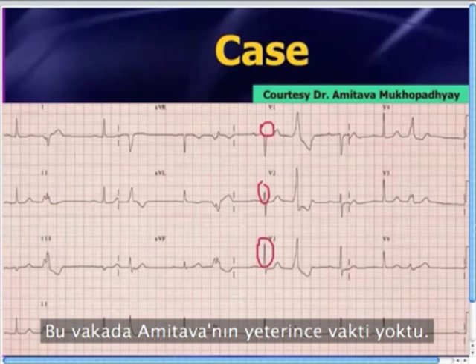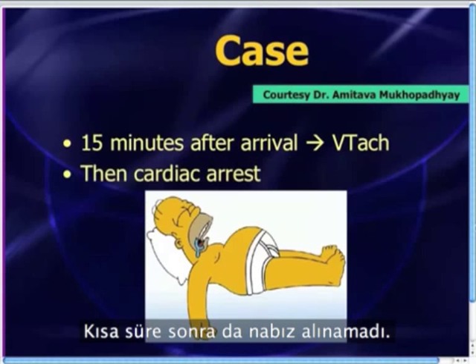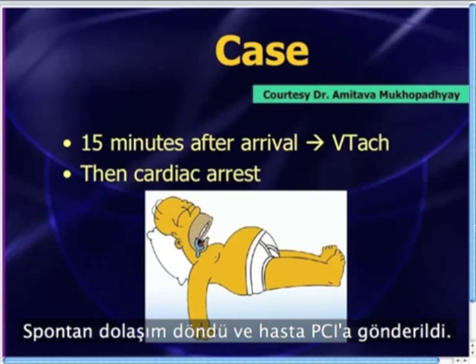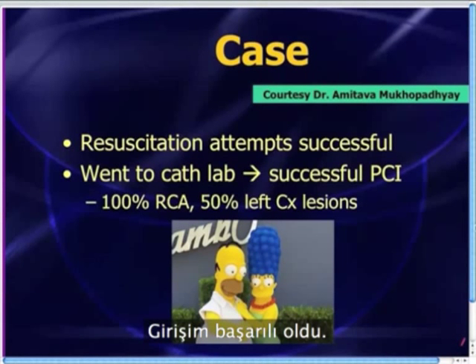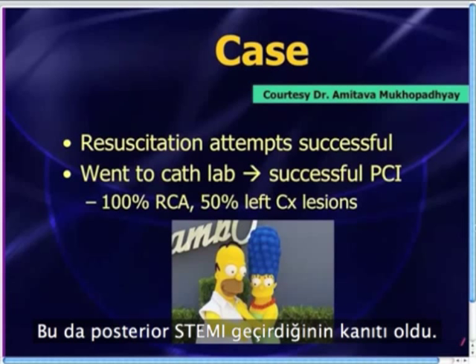In this particular case, Amitava didn't actually have enough time to do the posterior leads because about 15 minutes after arrival, the patient went into ventricular tachycardia. Shortly after that, the patient became pulseless and was in full-blown cardiac arrest. They quickly did CPR, got return of spontaneous circulation, and the patient went off to percutaneous coronary intervention, which was successful. The patient ended up having a 100% RCA lesion and a 50% left circumflex lesion, corroborating the posterior STEMI.